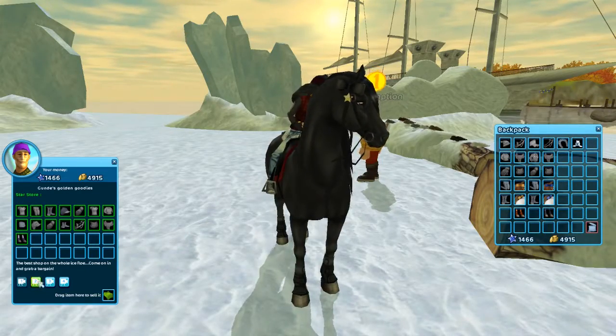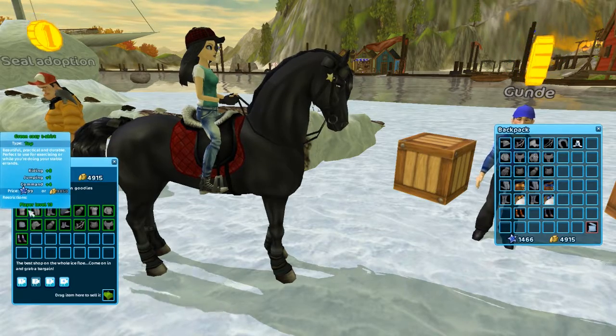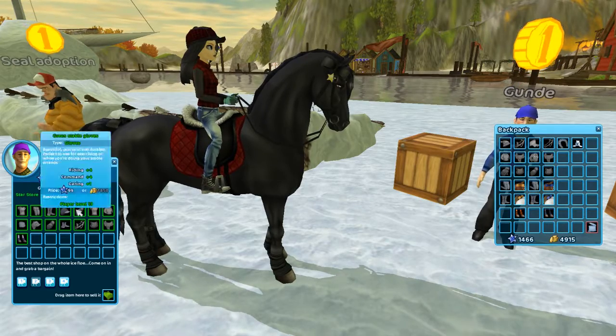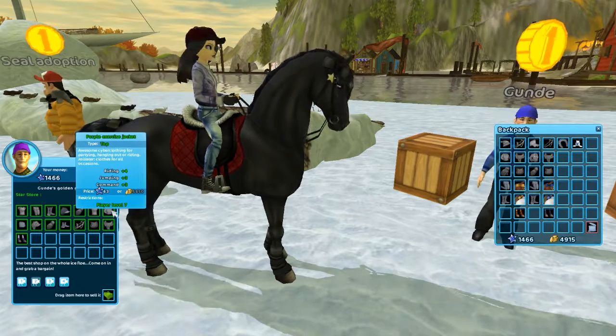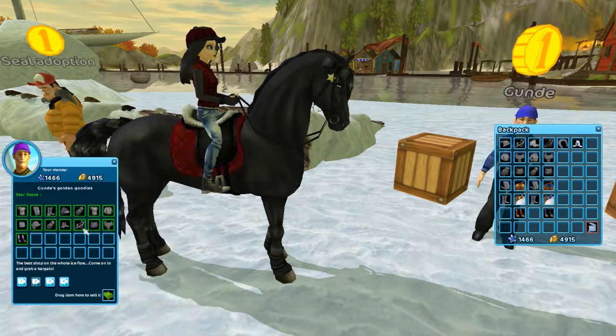Over here is the clothes store. It looks like everything has pretty decent stats — at least race gear stats — minus the pants, because there's only one pair of pants in the game that have race gear stats for some reason, but that's okay.